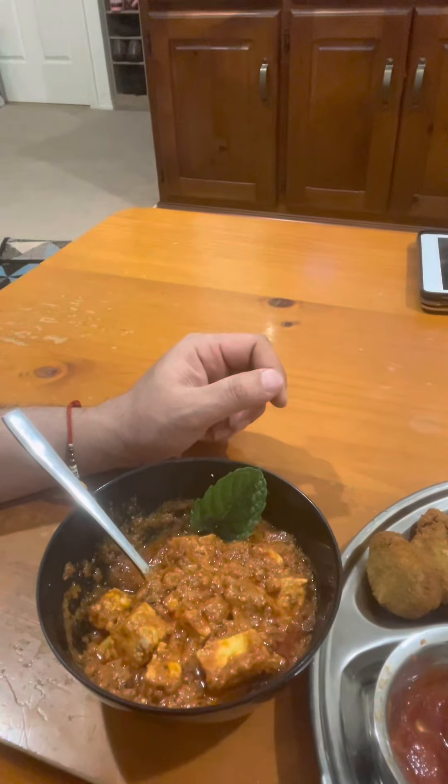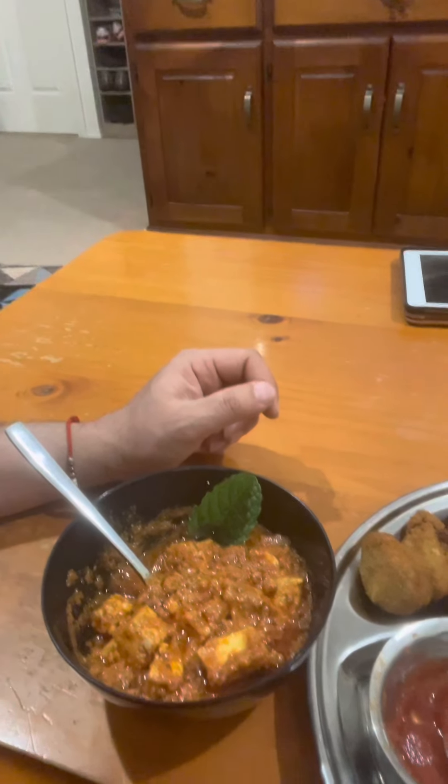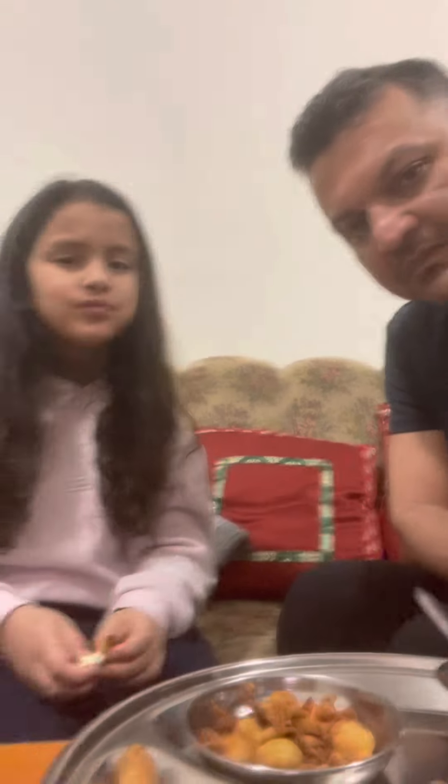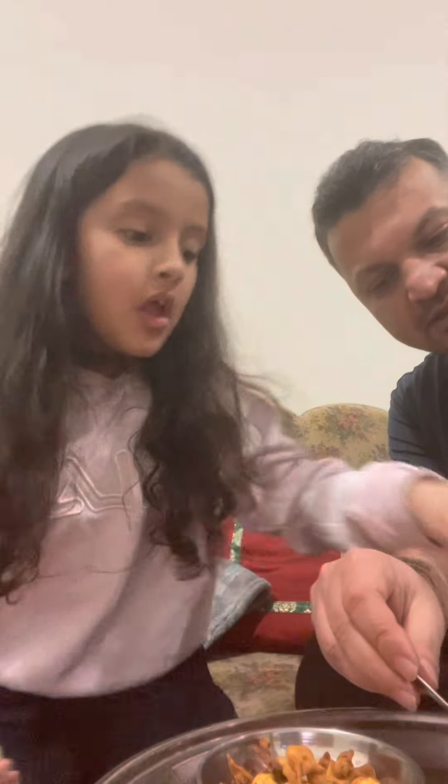I had a bit of a taste — it was delicious! I actually had a taste too. So that's our Sunday special treat dinner that we made during our daddy-daughter cooking time.